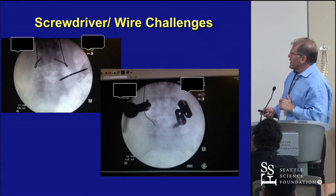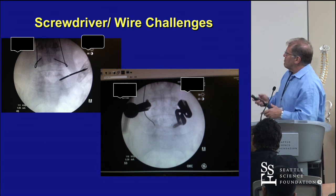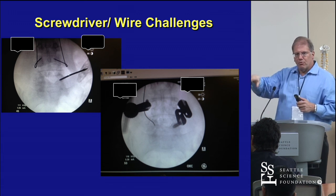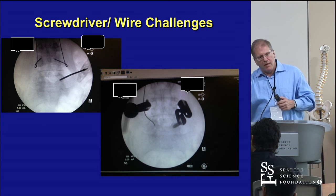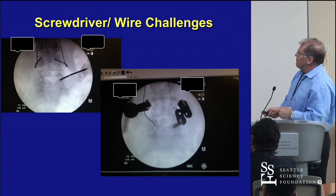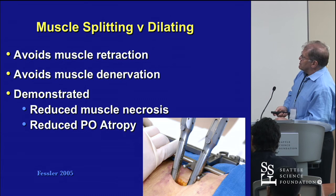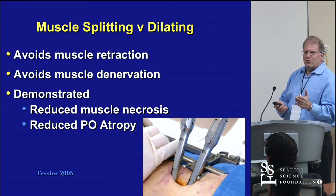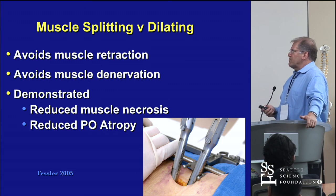Stuff that can go wrong: here's an example of a lateral pullout, a torque-out. The wires were clearly in, but as the screws were put in because they bound, they wiped out the pedicle. Those screwdriver-wire challenges are real. Most companies have worked through that in the last couple of years, but about three years ago that was a big issue.